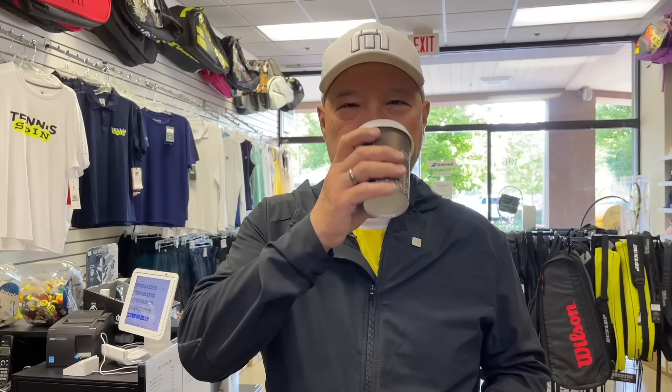Big thank you to my coffee sponsor of today, Dean. Dean writes: been a player since the 70s, love your channel, especially the gear reviews and analysis. Enjoy the coffee. Thank you, Dean — I appreciate you hooking me up. Looks like we may be about the same age. Thank you for being an avid tennis player and for hooking me up with this cup of joe today. If you want to be my coffee sponsor of the day, the link is buymeacoffee.com/tennisspin. Thank you in advance.